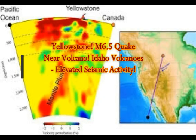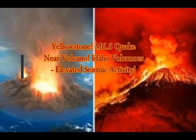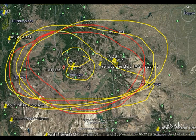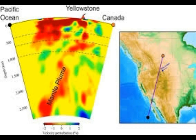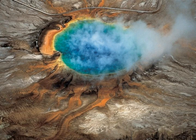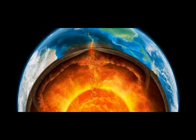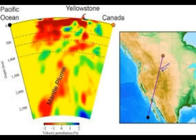A Yellowstone magnitude 6.5 earthquake west of the supervolcano has elevated seismic activity. We're going to look at the Idaho volcanoes in the area that is getting the quake swarm. This is part of where we've had our earthquakes, and there is a mantle plume with magma very close to the surface, coming from Baja through the west arm, along the San Andreas and Walker Lane fault system.